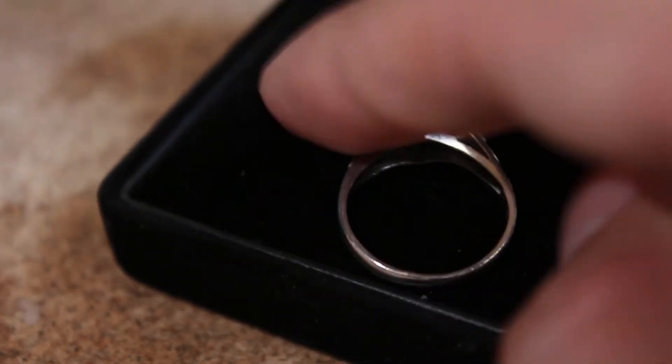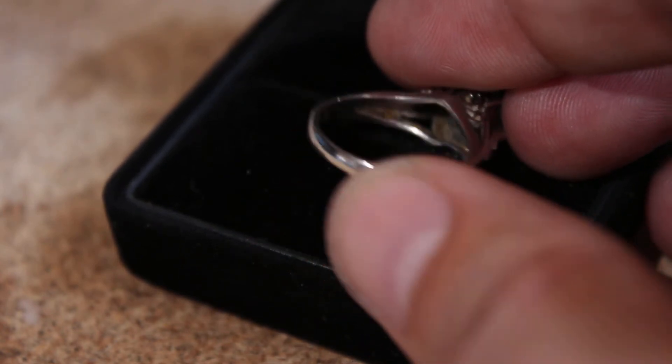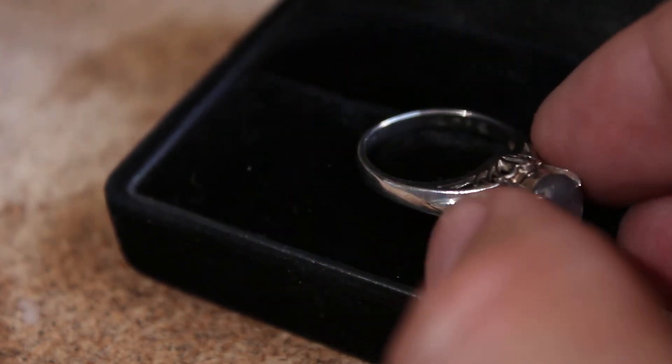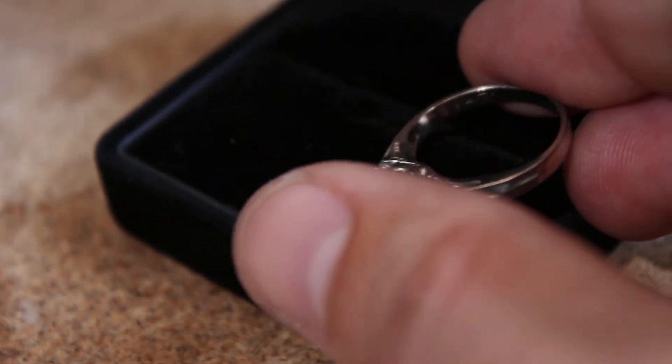I'll show you the back — it's a little dark. And then on the inside of the band, it has some markings, if I can flip that around and show you.